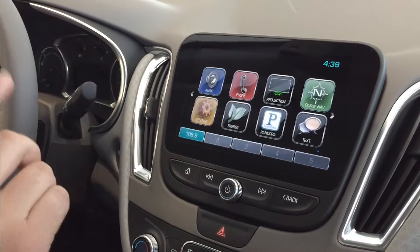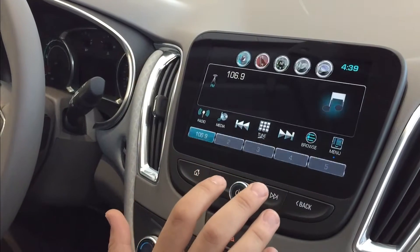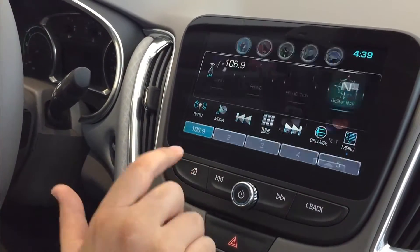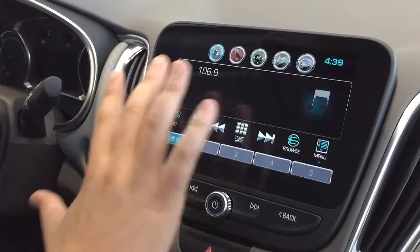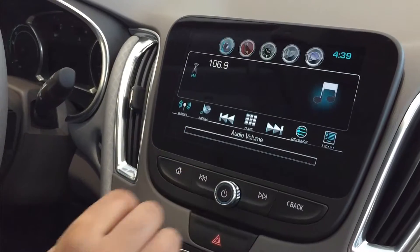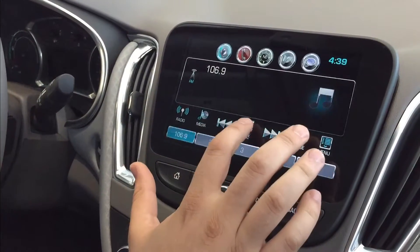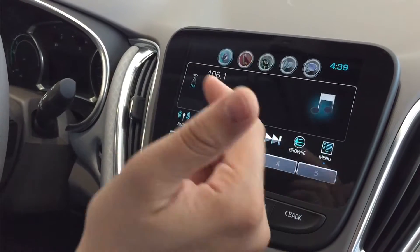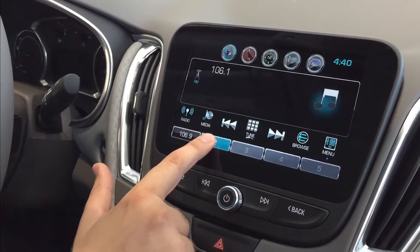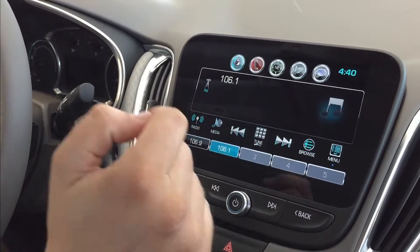But you simply touch that and it shows them. A lot of people say they've got more than five favorite stations. Here's the deal: whenever you are going through your radio stations and setting your favorites — I just pressed on audio and that goes to what we currently have playing. We've got this already set as one of our favorites. Let's say we want to set a different station, 106.1, as our second favorite. You simply touch the number two and hold down for a second — you hear that little beep — now it's successfully saved as a favorite.